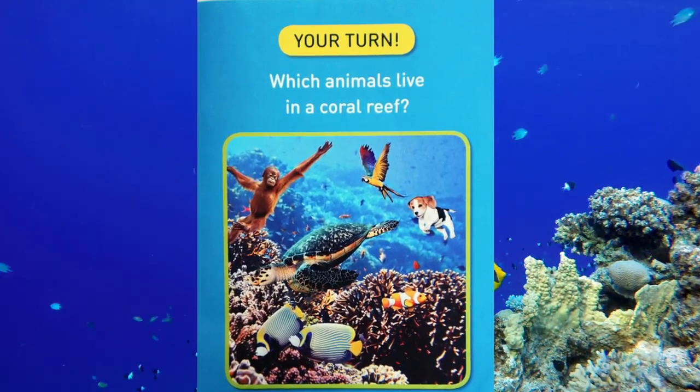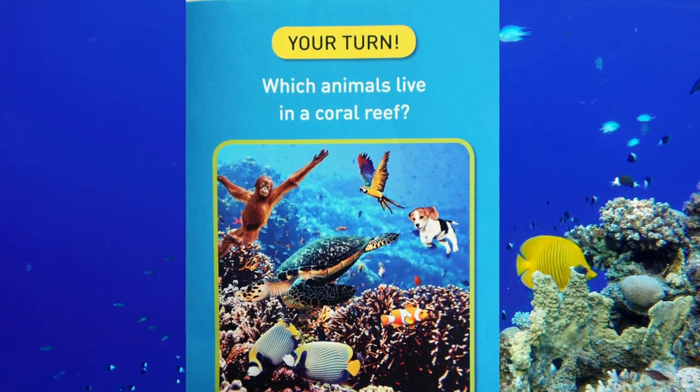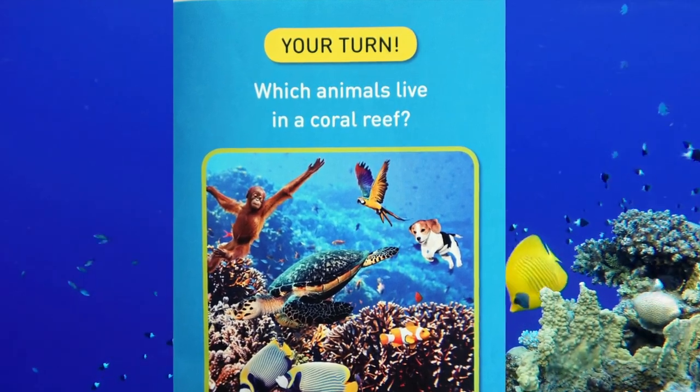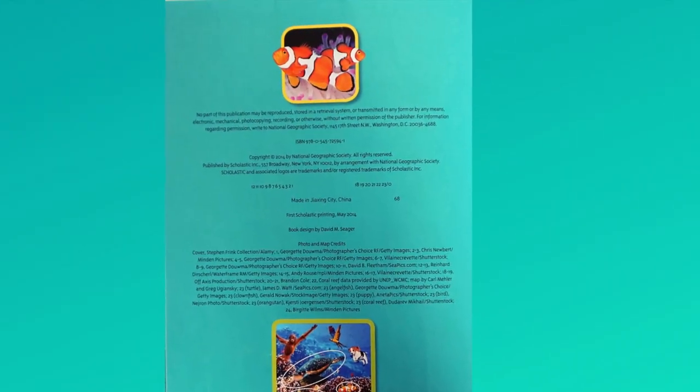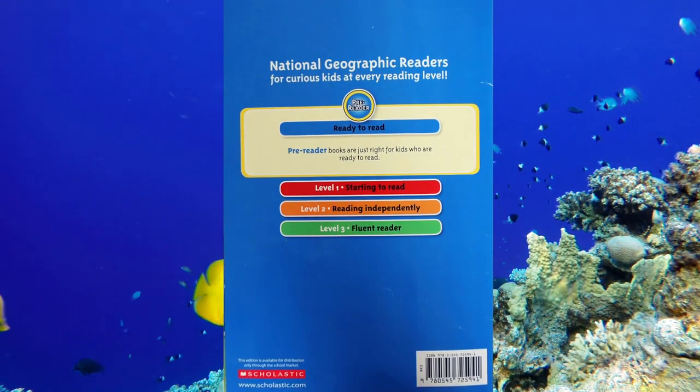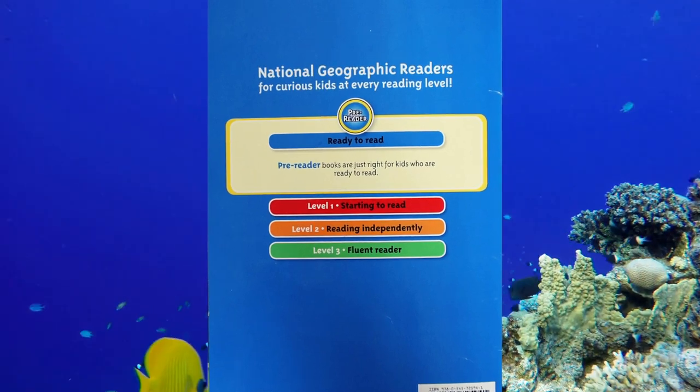Your turn! Which animals live in a coral reef? I hope you enjoyed learning about the coral reefs. See you next time. Bye!